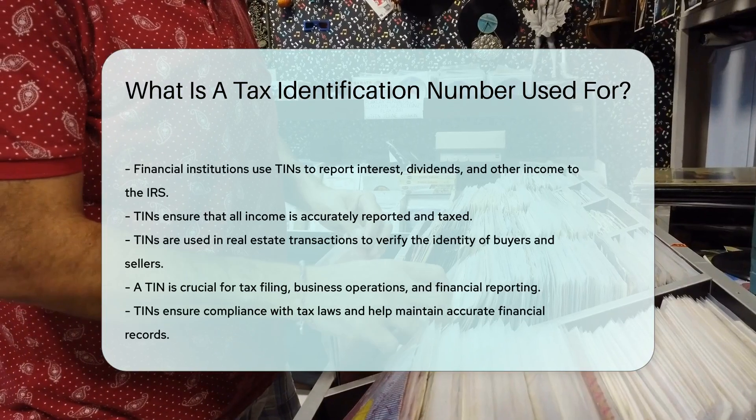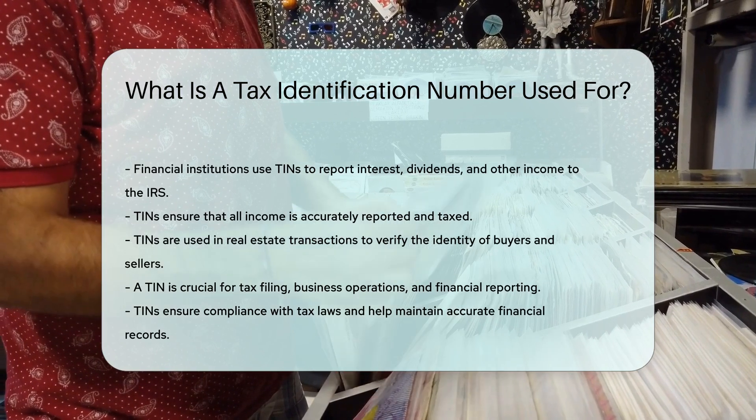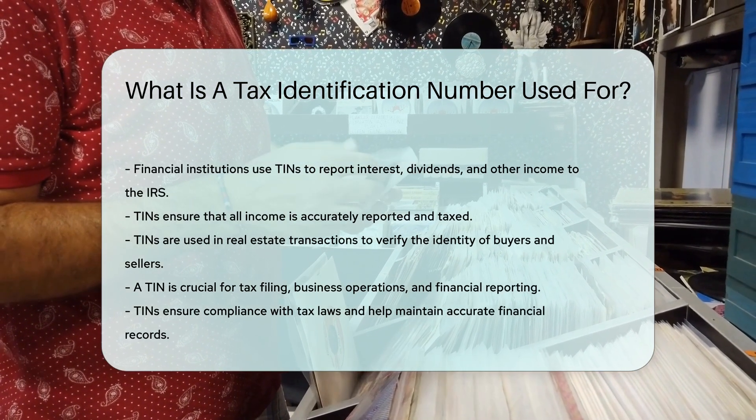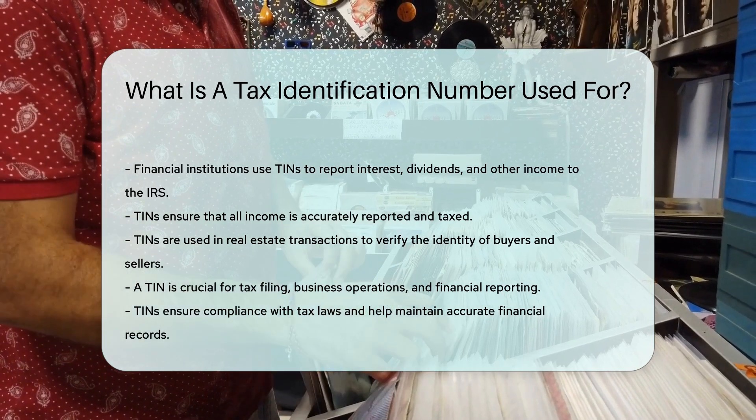TINs are also used in real estate transactions. They help verify the identity of buyers and sellers. A TIN is crucial for tax filing, business operations, and financial reporting. It ensures compliance with tax laws and helps maintain accurate financial records.